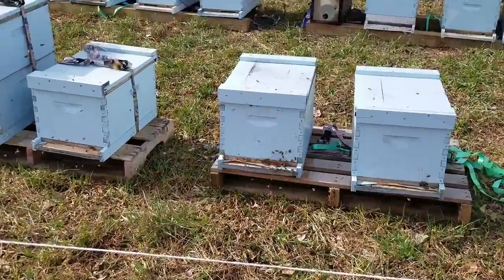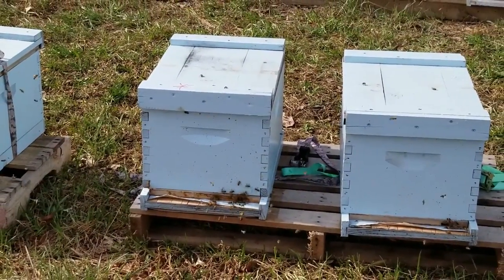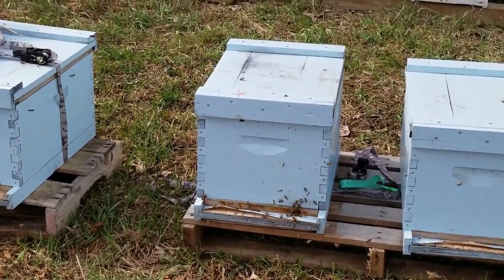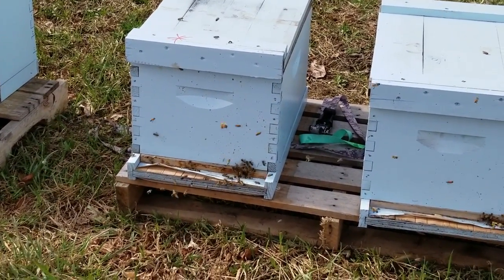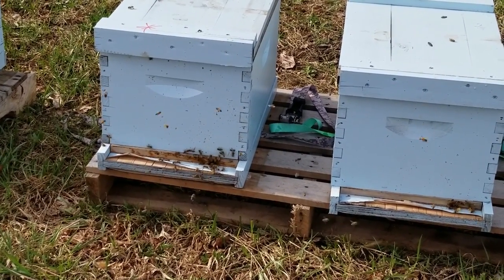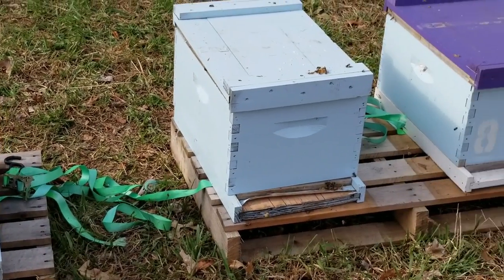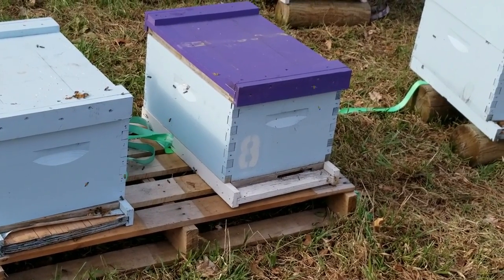They're all looking pretty good. This hive here — you can see the red mark on it — that was one of the ones I pulled the split off of. That one was a little stronger; it had a couple frames of drone, so I just left those in there. They didn't really do anything anyways, provided a few extra bees. If that hive booms again then I'll just do some more splits off that. Even the hives I split from are starting to go out and forage.